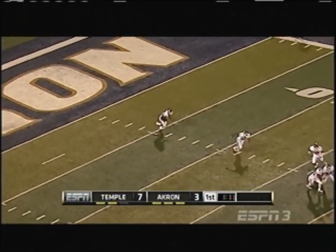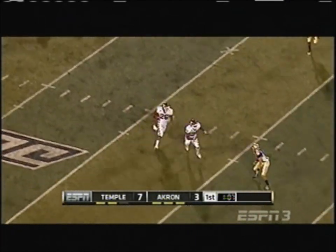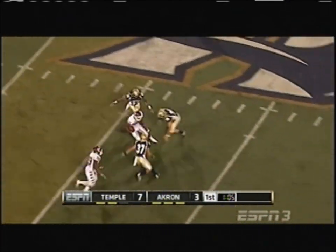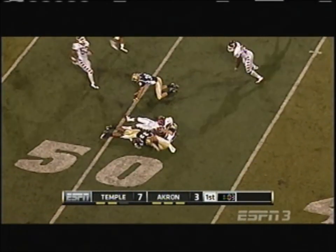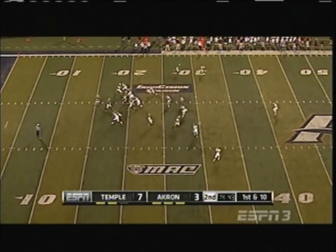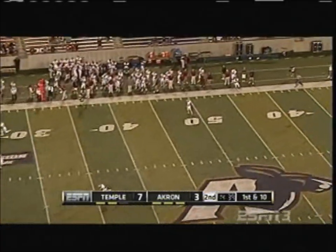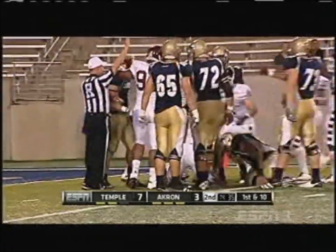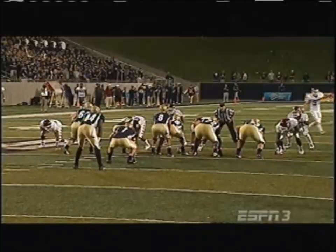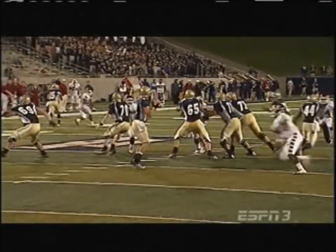A touchdown maker from a moment ago, this is Joe Jones for the four — look out! Joe Jones in open space to the midfield stripe, and that is encouraging to consider what took place last week.